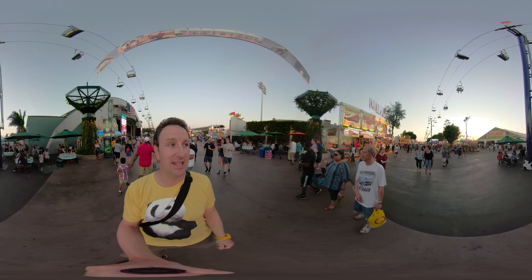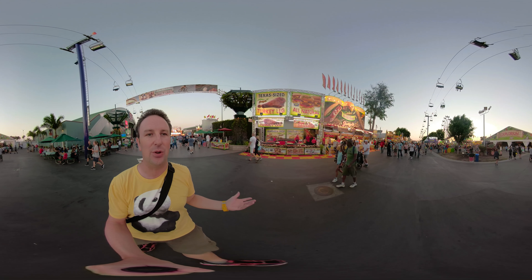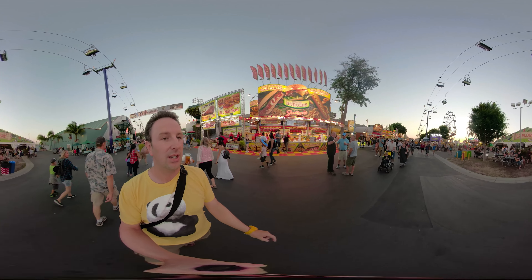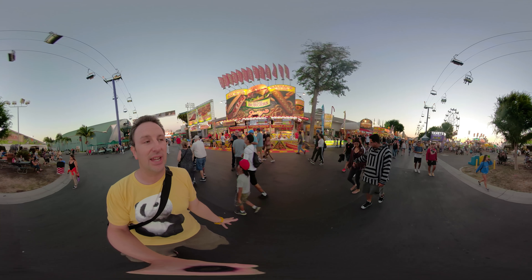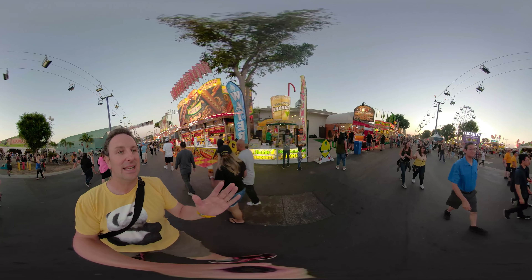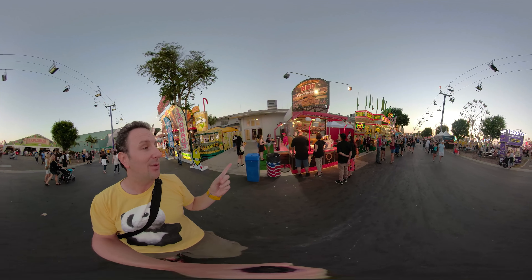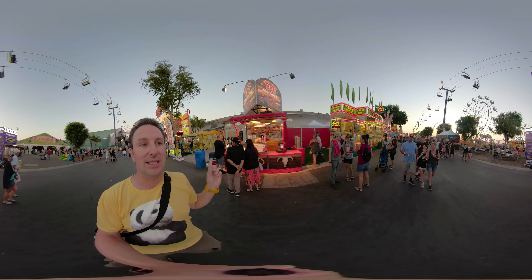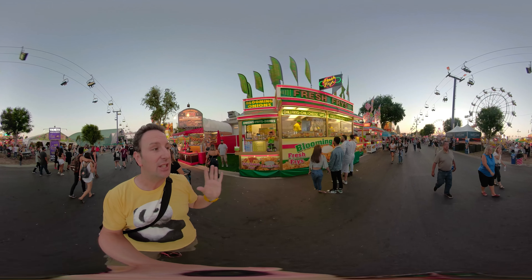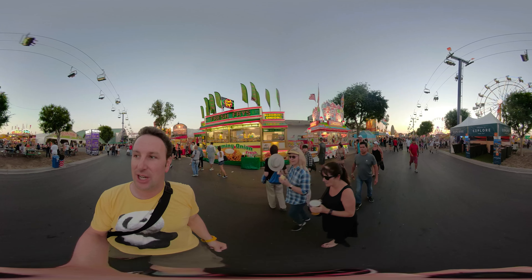On my left is another Juicy's — I think Juicy's has three or four stalls here, so you're never far from a sausage or a turkey leg. My two favorite stalls here are coming up on the left. One is the Texas-style barbecue by Chuck Wagon — my favorite thing there is the brisket sandwich. Right next to it is Fresh Fries, which has delicious french fries with cheese sauce and a big blooming onion.